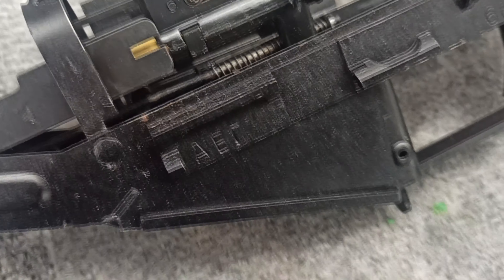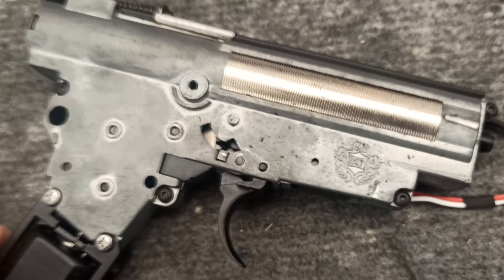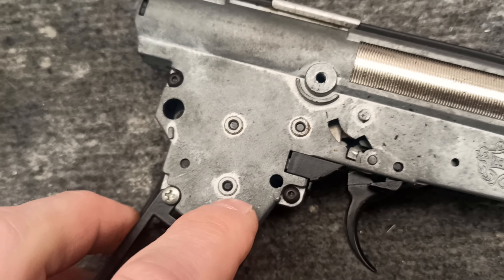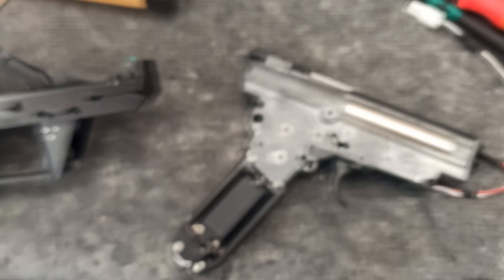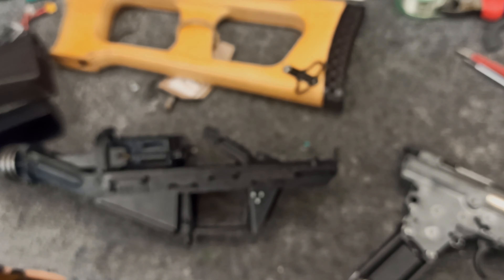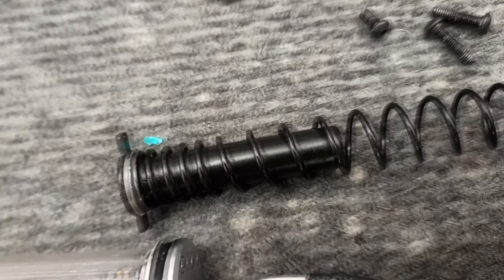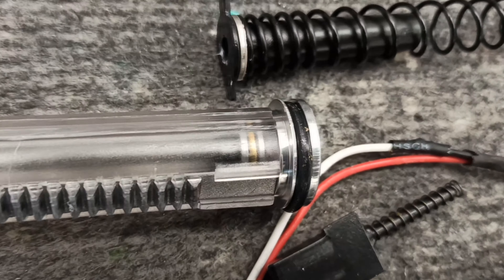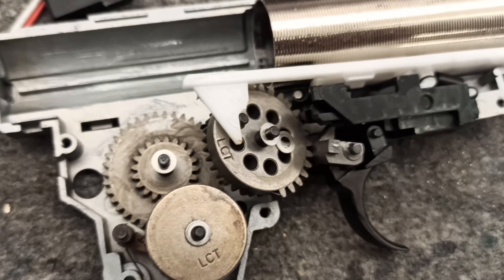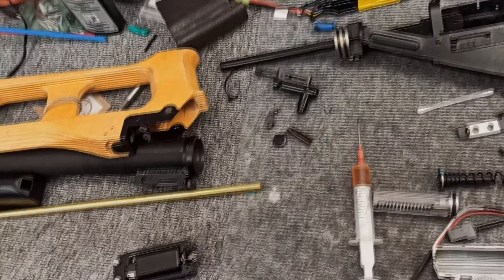This is an LCT hop chamber, and this is because there is an LCT gearbox in it — a really bad one, like from 1999, with 6mm bearings. I disassembled this thing. This is an LCT hop chamber, this is a terrible spring guide made out of plastic, and a spring. Not too good — a decent piston with ball bearing. And this is the worst LCT gearbox you can get. That's it.